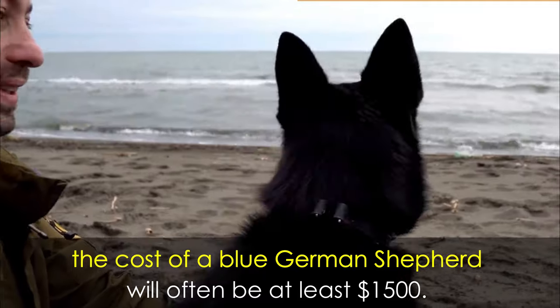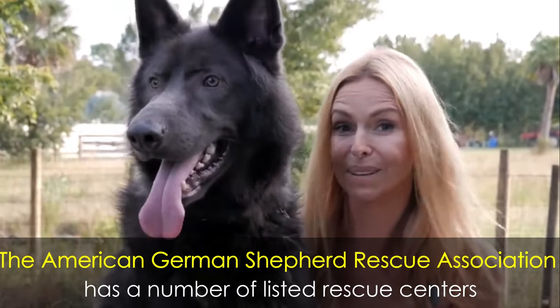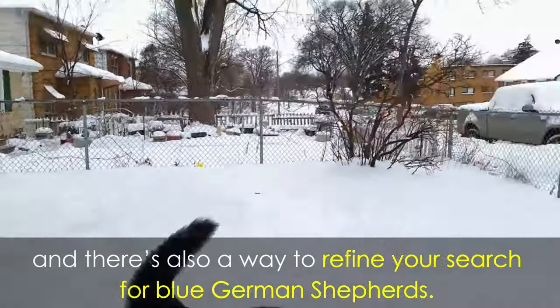With reputable breeders, the cost of a blue German Shepherd will often be at least $1,500. The American German Shepherd Rescue Association has a number of listed rescue centers that have GSDs available for adoption, and there's also a way to refine your search for blue German Shepherds.